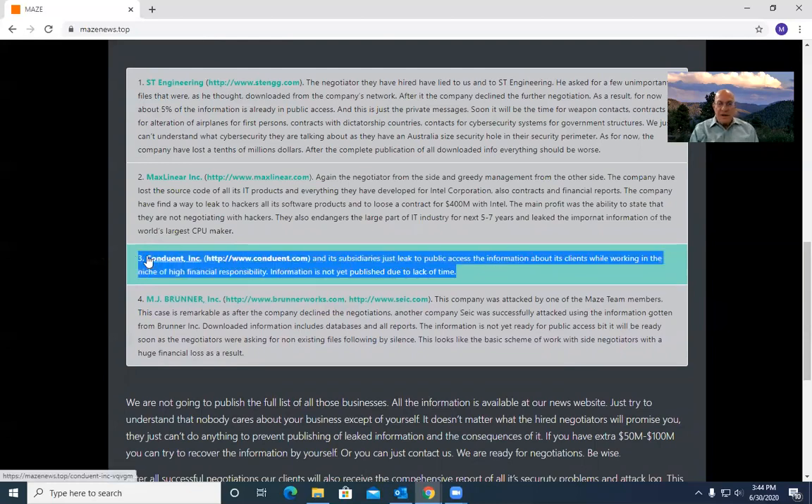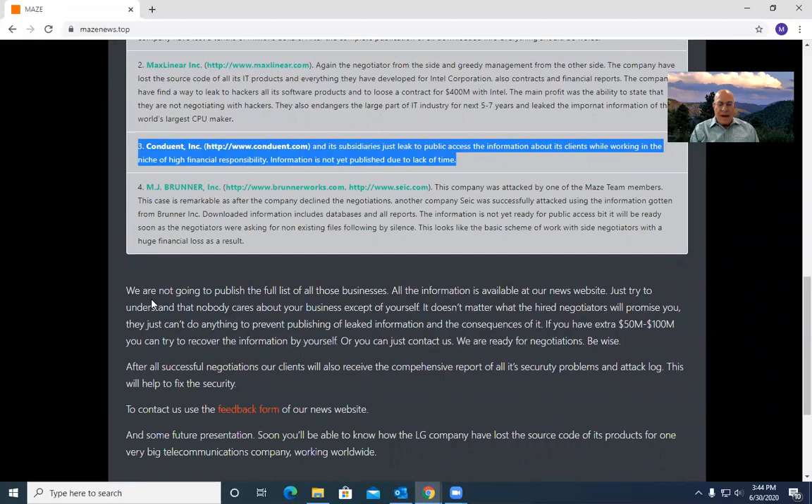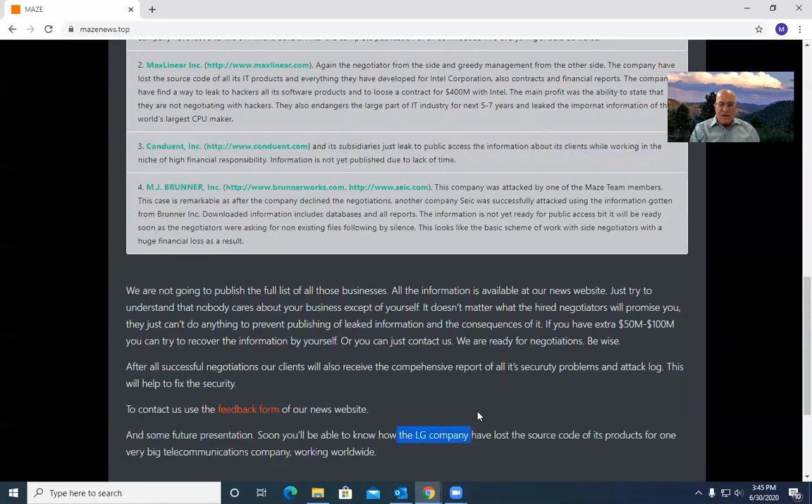Conduit is another company — they deal with high net worth individuals, and that data hasn't been published yet. These are just some examples. They're not going to list everybody here, but they're going to list some of these people. They even have a feedback form on their website. What these guys are doing is they're in the business of extortion, and what they're doing by making these company names public is increasing the pressure on these companies to pay the ransom. The most recent one I've seen is LG — they developed, probably firmware for phones — their client was AT&T and these guys stole all the source code. All of that is really bad, and the only good way to protect yourself against ransomware 2.0 is to keep the bad guys out.